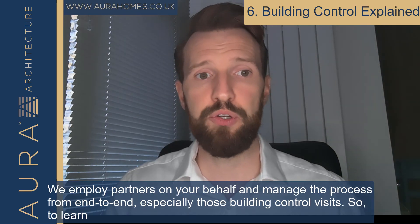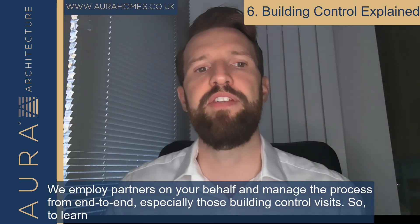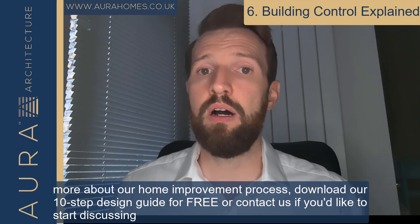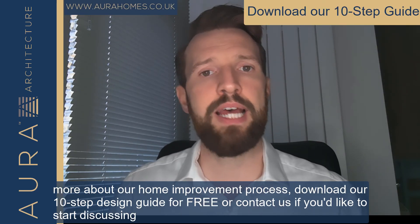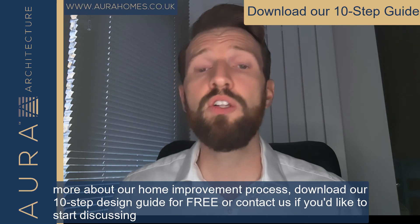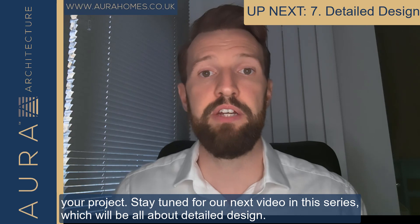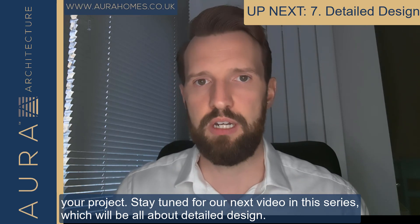We employ partners on your behalf and manage the process from end to end, especially those building control visits. To learn more about our home improvement process, download our 10-step design guide for free or contact us if you'd like to start discussing your project. Stay tuned for our next video in the series which will be all about detailed design.